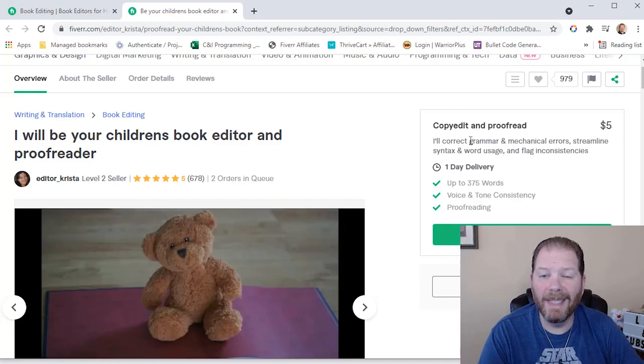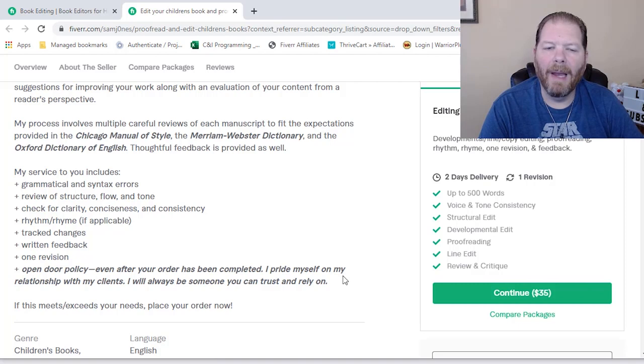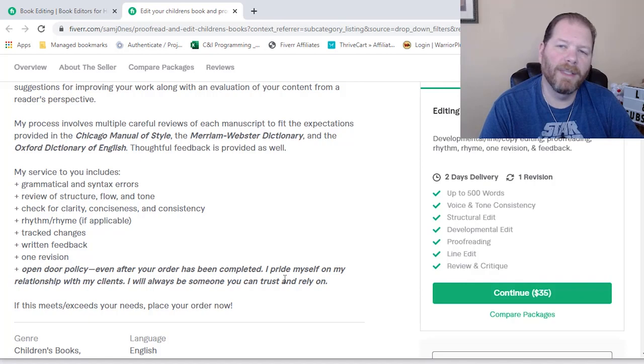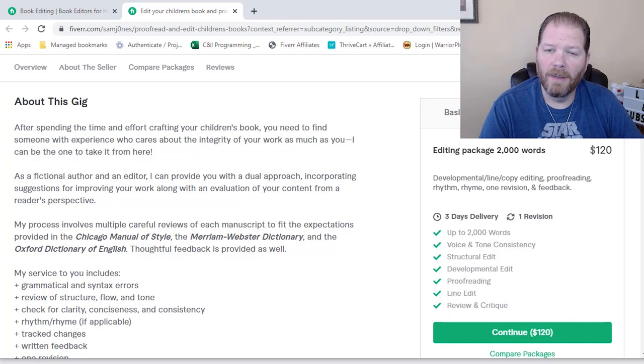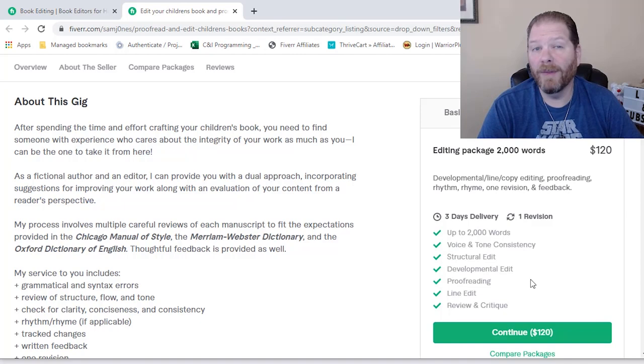For this particular one I clicked on, it only has one option. I do like that this one says very clearly 'open door policy — even after your order has been completed, I pride myself on my relationships with my clients, I will always be someone you can trust and rely on.' That tells me a lot about their character. Looking at their different gigs: this one's for 500 words, which isn't what I need since my books are 2,500. The closest they have is for 2,000 words, and it includes voice and tone consistency, structure edits, developmental edits, proofreading, line editing, and review and critique — which is great, because a lot of times you'll get people who only do line editing or only do proofreading.